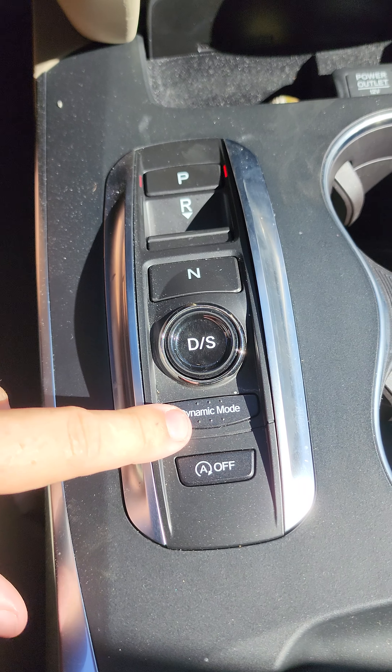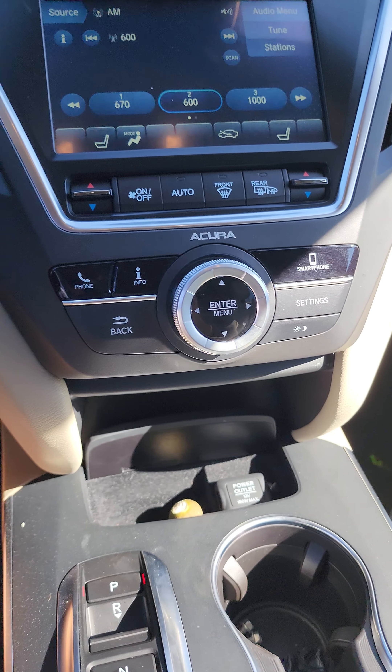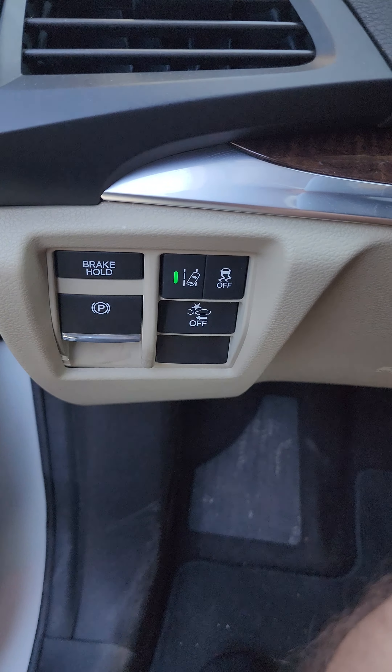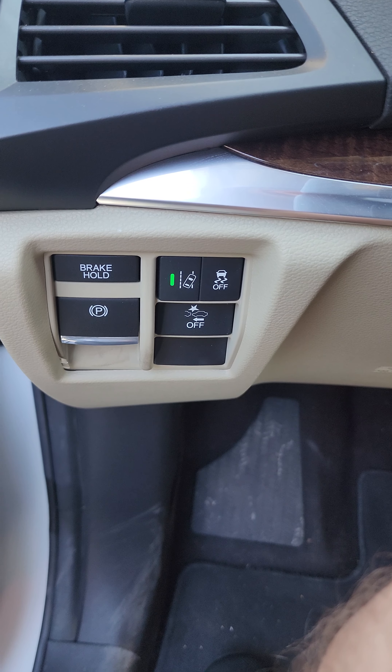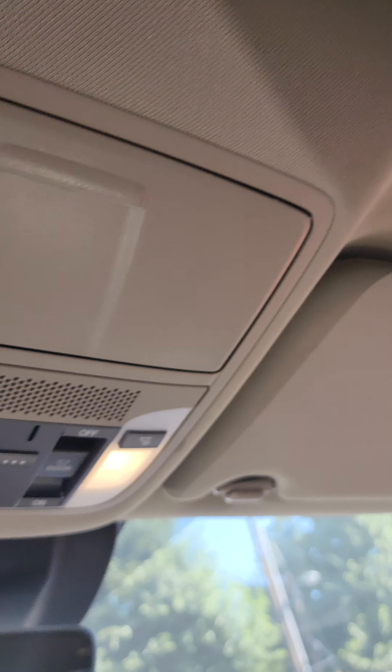Shifting — you can go into dynamic mode if you want. Lots of options in here, which is kind of nice. It does have lane departure warning, anti-collision, and traction control over here. You're going to have your garage door opener and all that, and a sunroof.